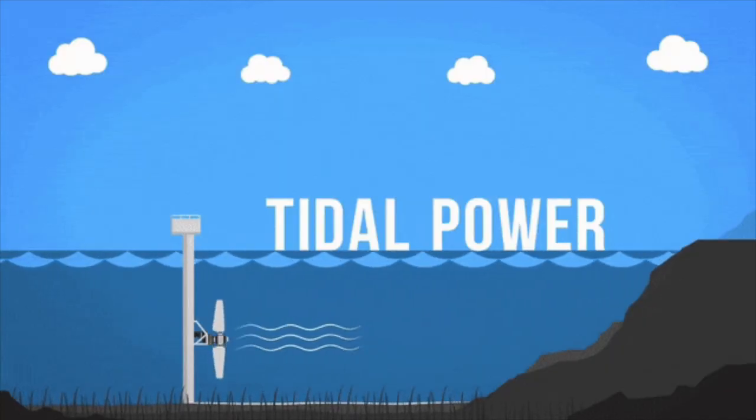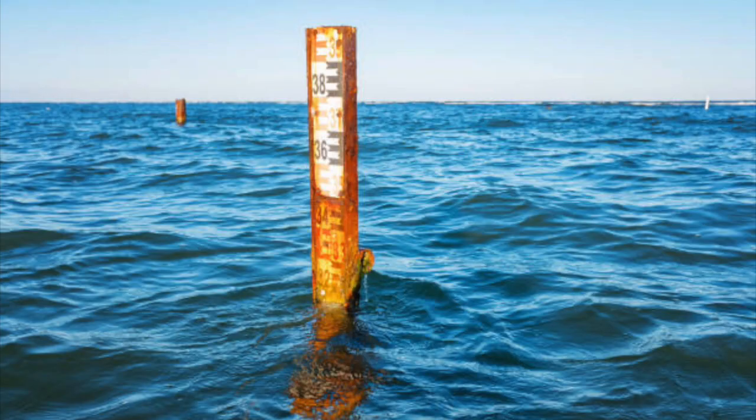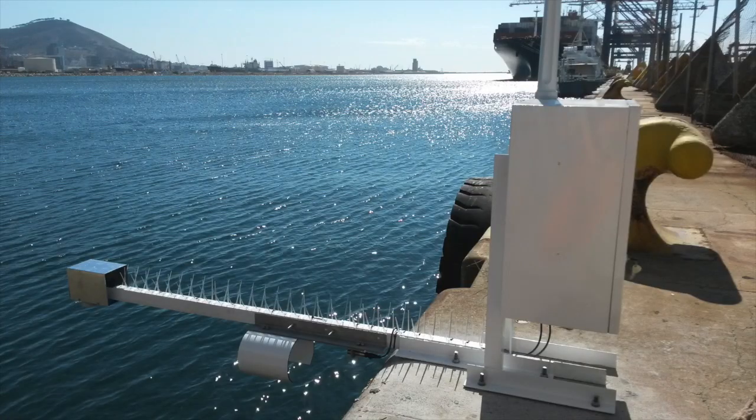Tidal energy is a form of renewable energy that is generated from the movement of ocean tides. It is a reliable source of energy because tides are predictable and can be harnessed using a variety of technologies.